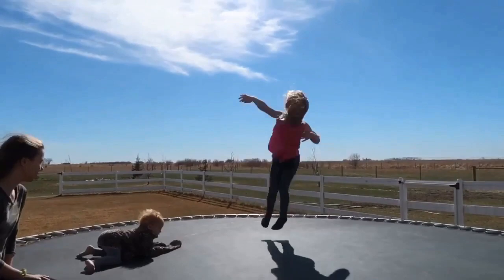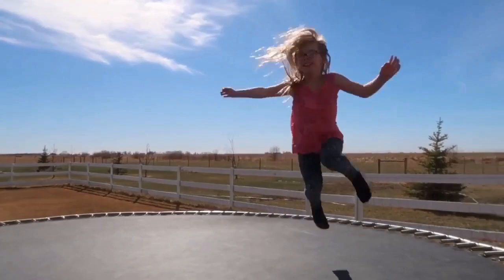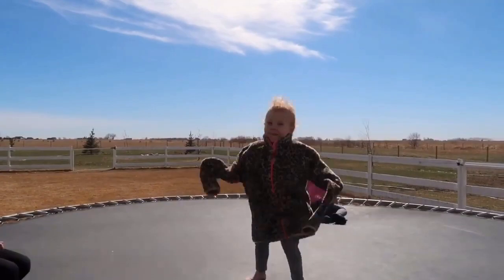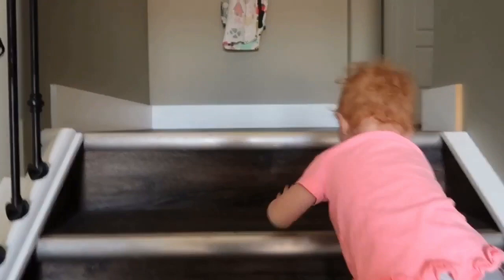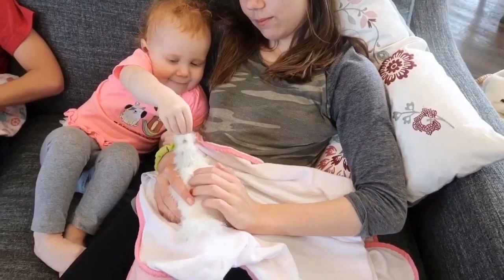Guys, ready to go inside and do some school? It's a beautiful day. Apparently we needed some chickens for school today.